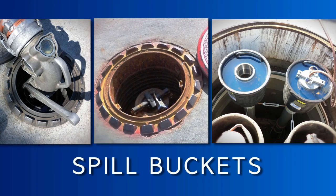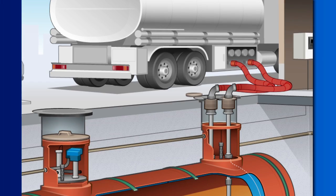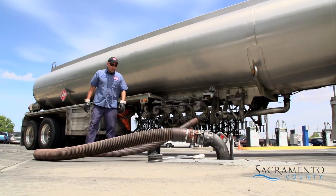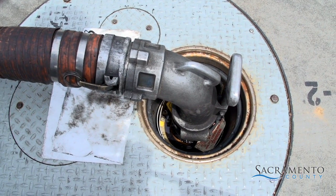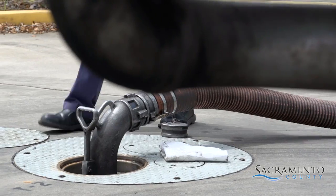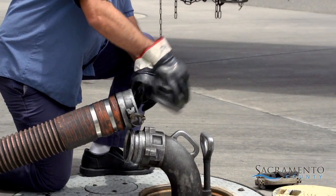All underground storage tanks have spill buckets. Spill buckets are required at the fill and vapor recovery ports of all USTs. During fuel delivery, spill buckets prevent the release of harmful materials into the environment. Excess fuel in the delivery hose can be drained into a spill bucket, which prevents the spilling of fuel onto the ground.